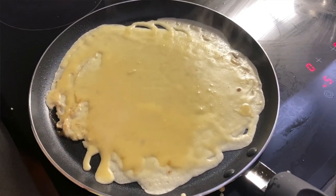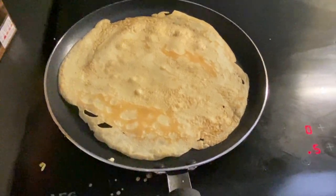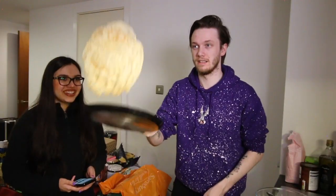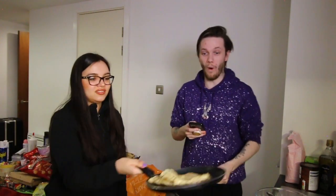Cal, you basically did almost a full circle flip — I'm really impressed! Double flip it, double flip it — let's go!